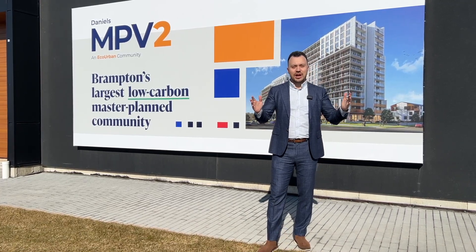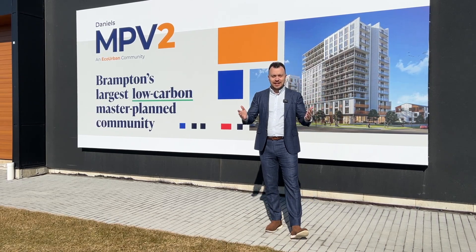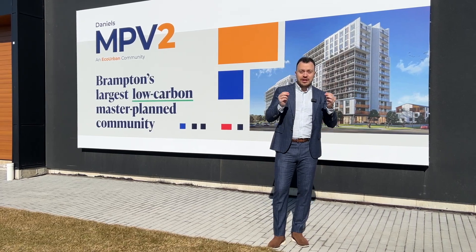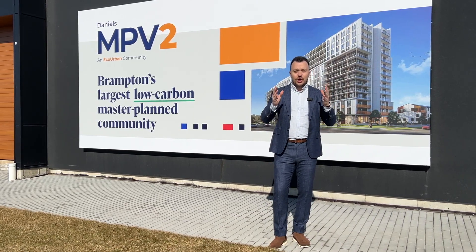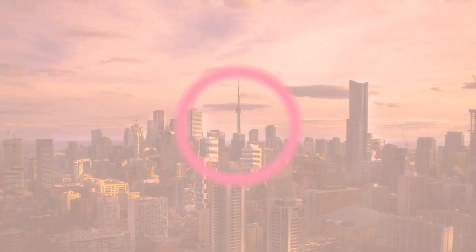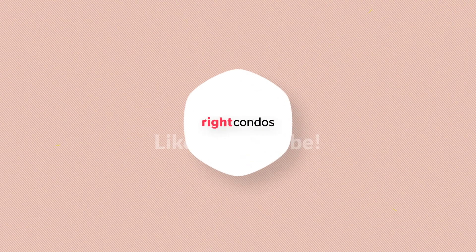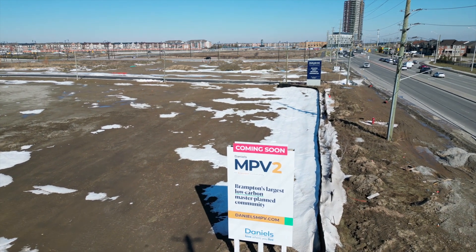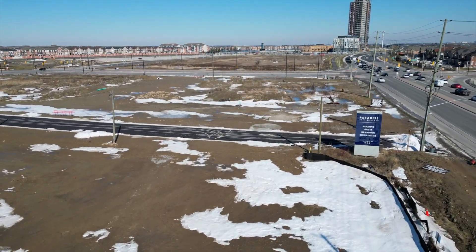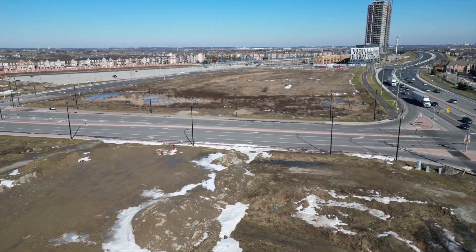I'm currently standing at Boulevard Drive West and Creditview Road in Brampton, and I'm here today to introduce you to the newest project from the Daniels Corporation — Phase 2 of the hottest project in Brampton, MPV 2. MPV stands for Mount Pleasant Village, and the biggest and most compelling reason why you want to call this place home is the incredible proximity to the Mount Pleasant GO station.